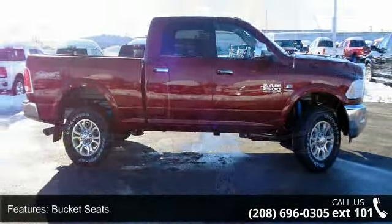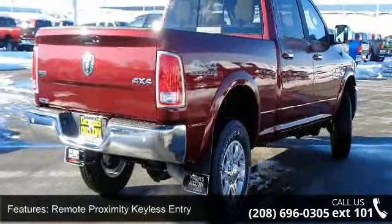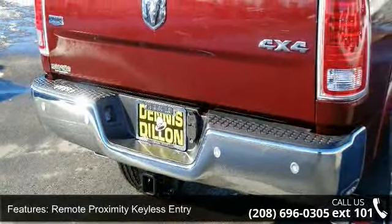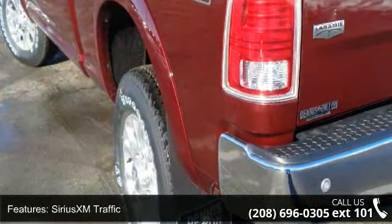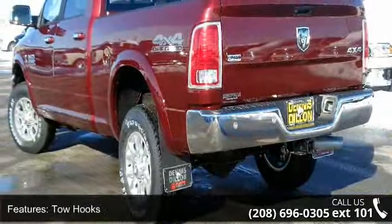This vehicle's top features include bucket seats, remote proximity keyless entry, current generation engine controller, Sirius XM traffic, tow hooks, 115-volt auxiliary power outlet, folding flat load floor storage, rear performance tune shock absorbers, media hub, and RAM active air.